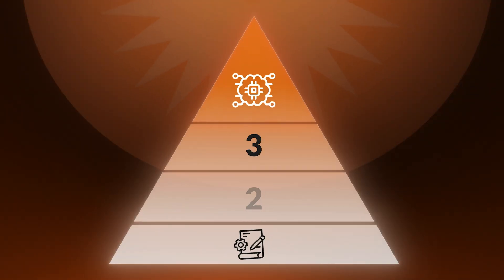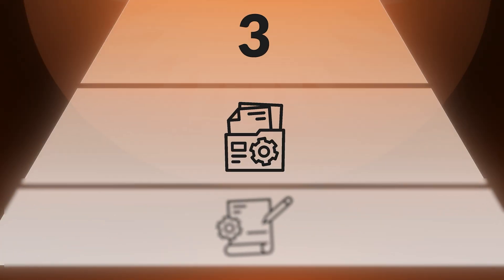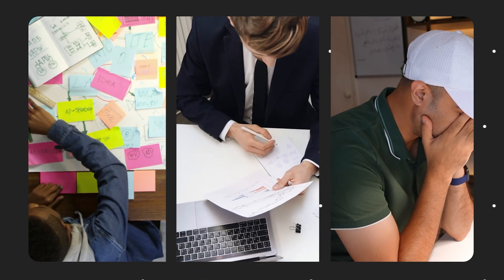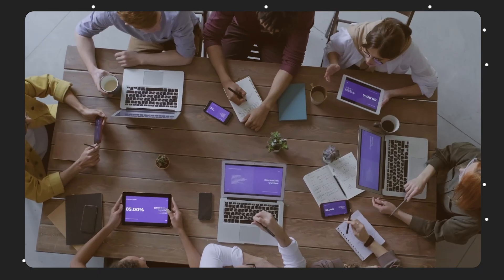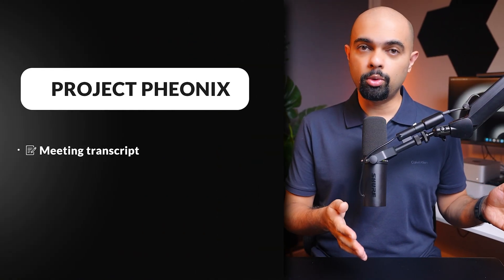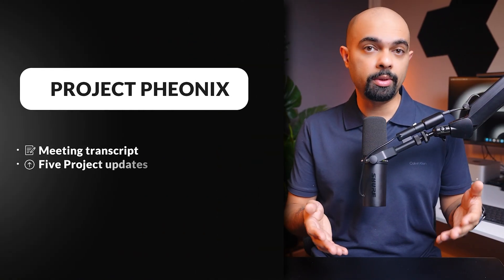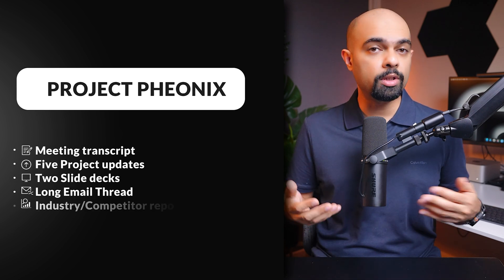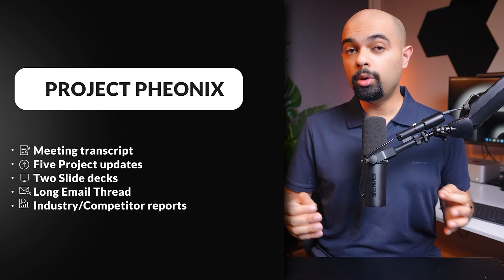But what if you need to connect chaos across 50 different sources in two minutes? Most busy professionals and business owners juggle dozens of files, reports, and information, and connecting everything can take days to weeks. Imagine you're leading Project Phoenix — a company-wide digital transformation project with multiple teams and deadlines. You've got a transcript from the last stakeholder meeting, five previous project updates, two slide decks, and email threads summarizing all action items.